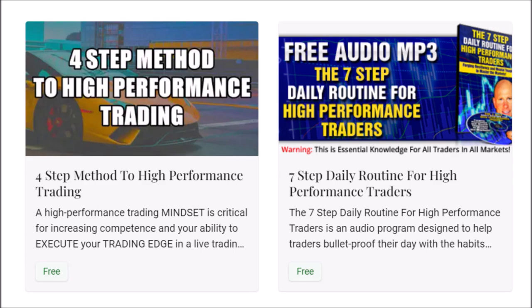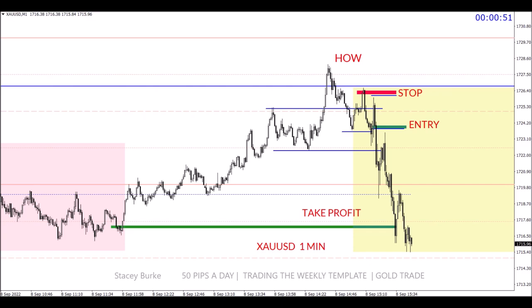For traders that have emailed and asked, the links for the free downloads are in the description box below. Click on the link or copy and paste it into your browser. The four-step method to high performance trading and the seven-step daily routine for high performance traders — create the rituals, the mindset, and the winning attitude to master the markets. Bulletproof yourself with your daily routine and your habits. Force yourself to be getting 1% better every single day. The free downloads and links are down below — both are free courses. Let's get started.